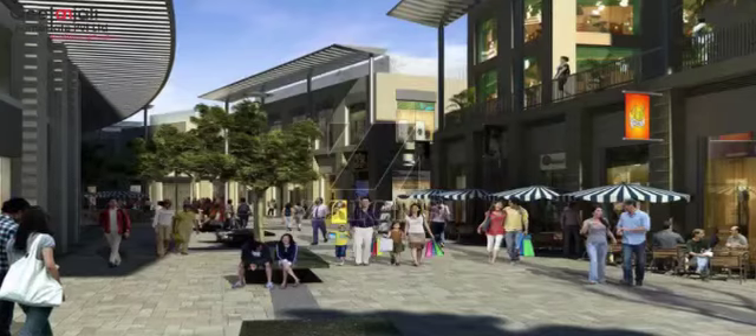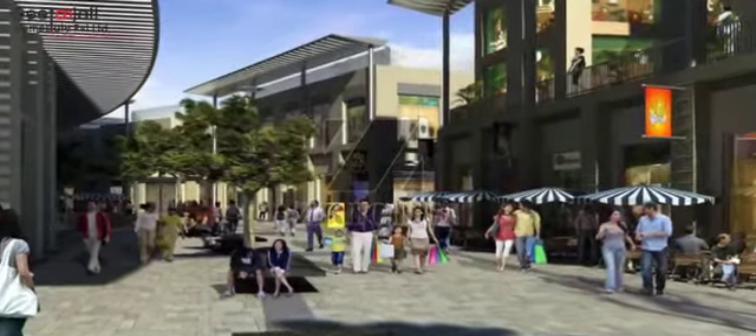The USPs of the project are that it provides VRV air conditioning, 100% power backup, high-speed elevators strategically located, and major footfall from Vatika India Next Township.